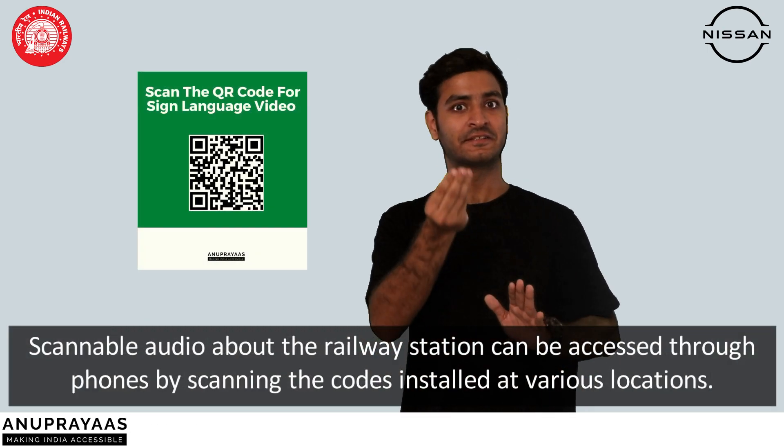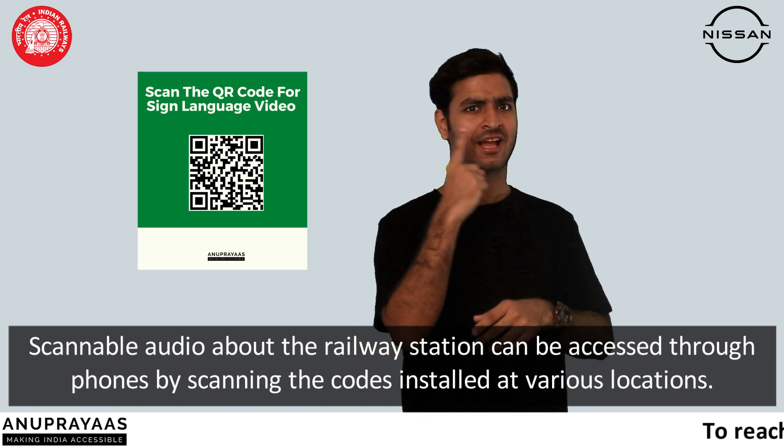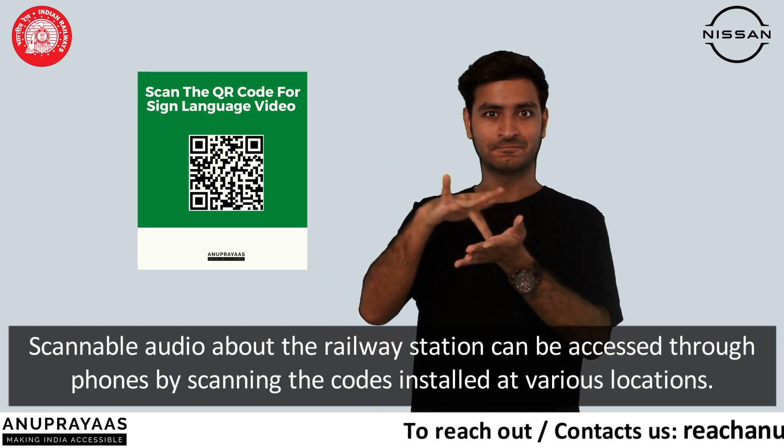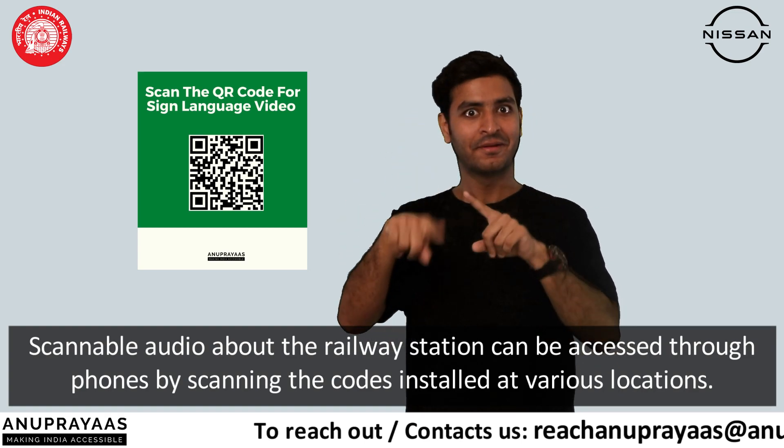Scannable audio and sign language video about the railway station can be played over the phone by scanning the QR code installed at various locations.